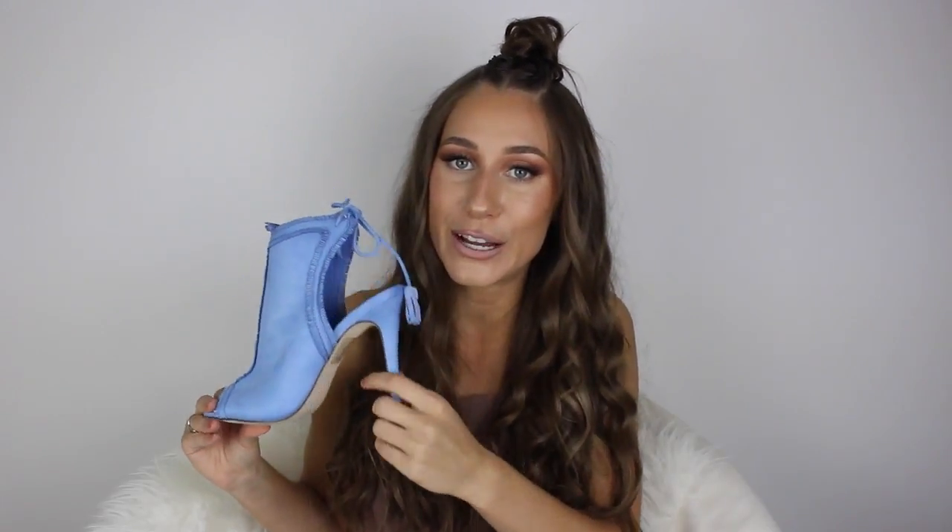I'm showing you guys these shoes to give you a little inspiration and maybe dare you to add some color to your wardrobe if you're like me and pretty much only wear neutral clothes. I hope this inspires you to try something different and step out of your comfort zone.